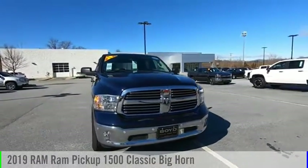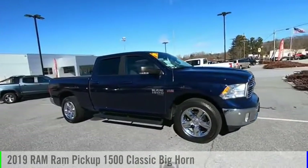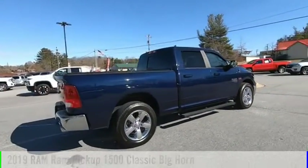You'll love this vehicle — it's a vehicle you'll want to take home. Call today and get in touch with the dealer directly and be the first person to open the vehicle's door today. This vehicle is powered by a four-wheel drive eight-cylinder 5.7 liter engine.